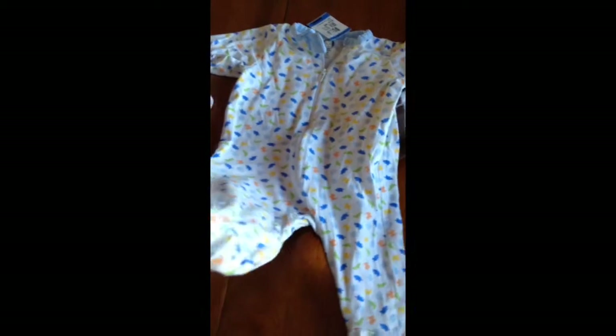And I found this sleeper — it's from Gerber Newborn and it was $0.50. It has tiny little animals on it: crocodiles and hippos and other little things, and it's a zip up with footies.